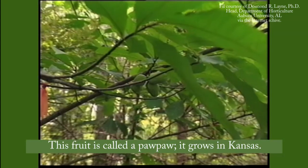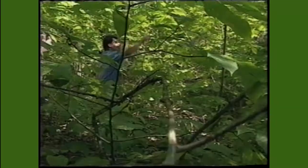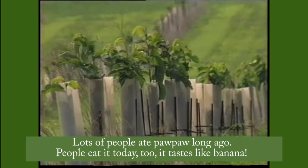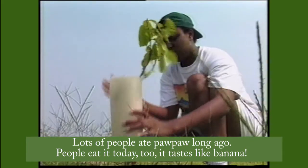This fruit is called a pawpaw. It grows in Kansas. Lots of people ate pawpaw long ago, and people eat it today too. It tastes like banana.